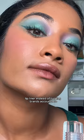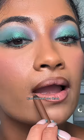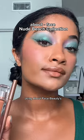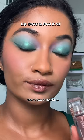Instead of holding brands accountable for actually coming out with an inclusive shade range. And I just showed you three nude, beautiful, brown girl friendly lip combos right here, using About Face Beauty's new Nude Beach collection — and they have nude shades for skin tones deeper than me. This is how it should be.